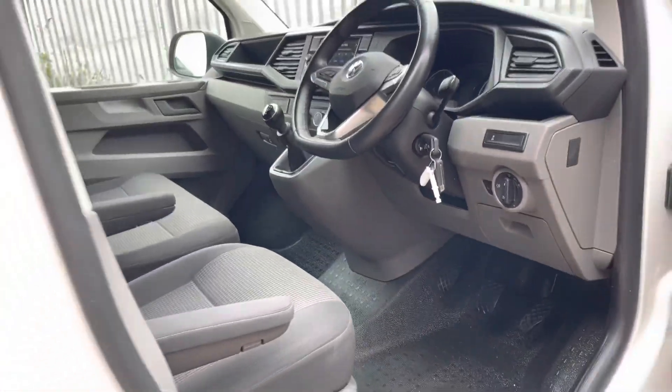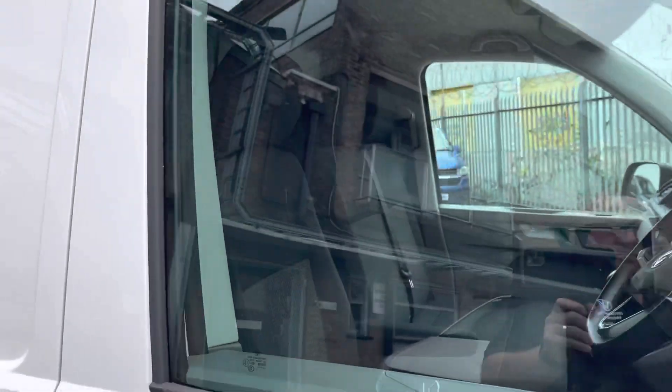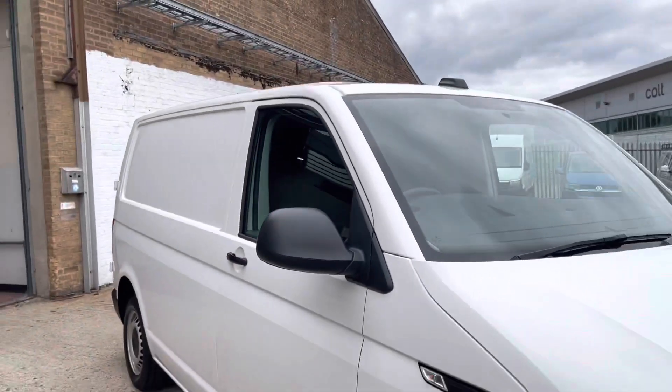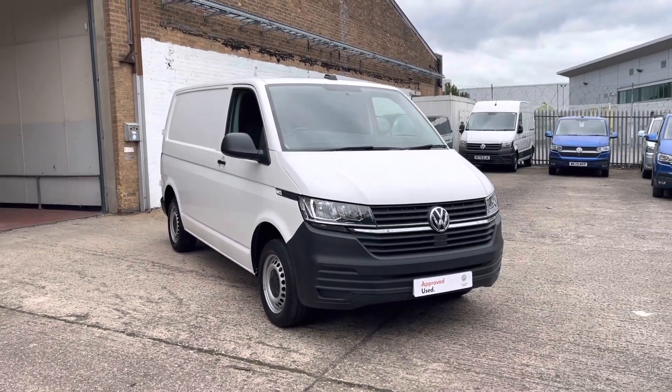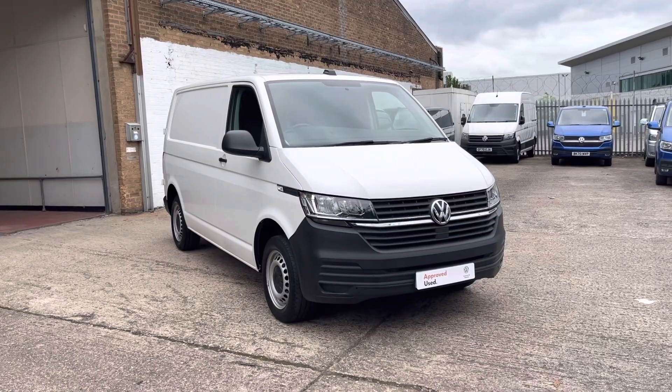I've now finished my 360 walk around the Transporter. For my next part of the video, I would like to show you the controls and some key features on the centre media screen inside the interior cab.